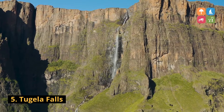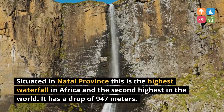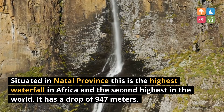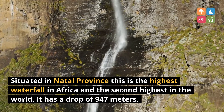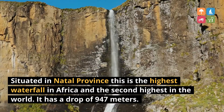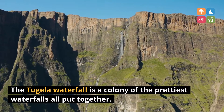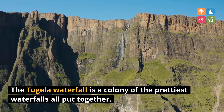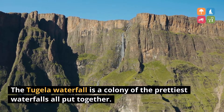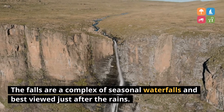5. Tugela Falls. Situated in Natal Province, this is the highest waterfall in Africa and the second highest in the world. It has a drop of 947 meters. The Tugela waterfall is a colony of the prettiest waterfalls all put together. The falls are a complex of seasonal waterfalls and best viewed just after the rains.